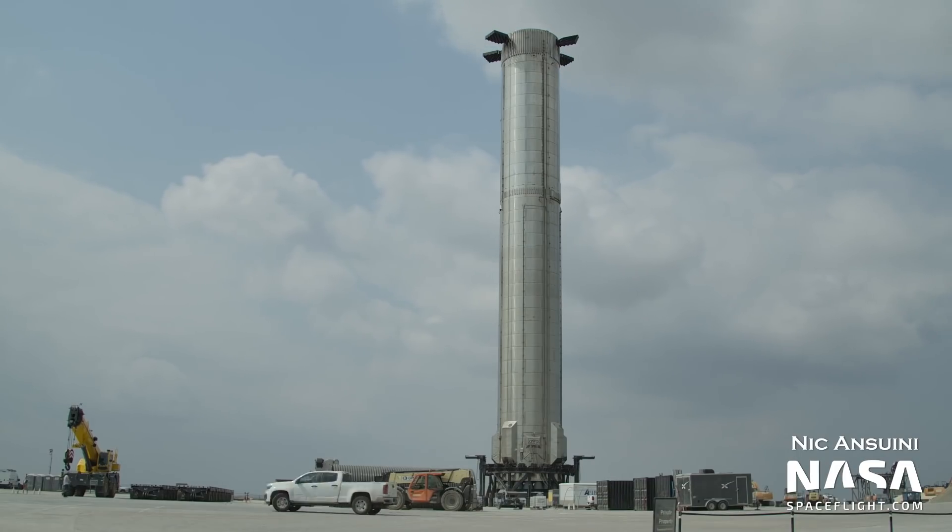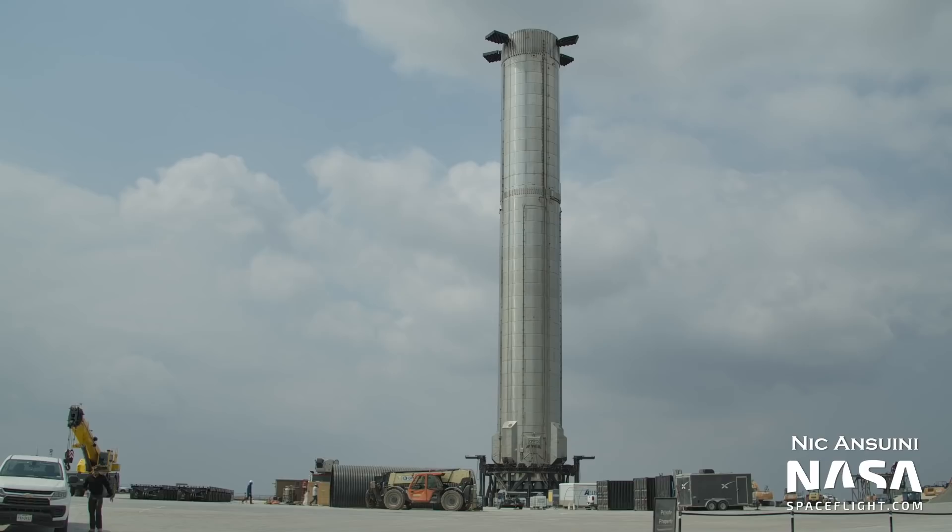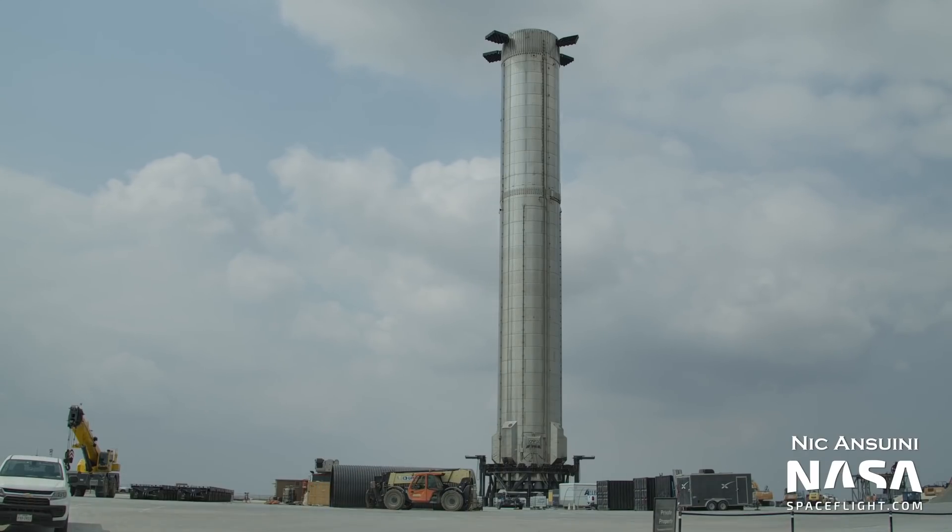However, at this point, Booster 4, as complete as it may seem, is woefully out of date as well, as we will show when discussing the changes coming to Booster 7 and beyond.